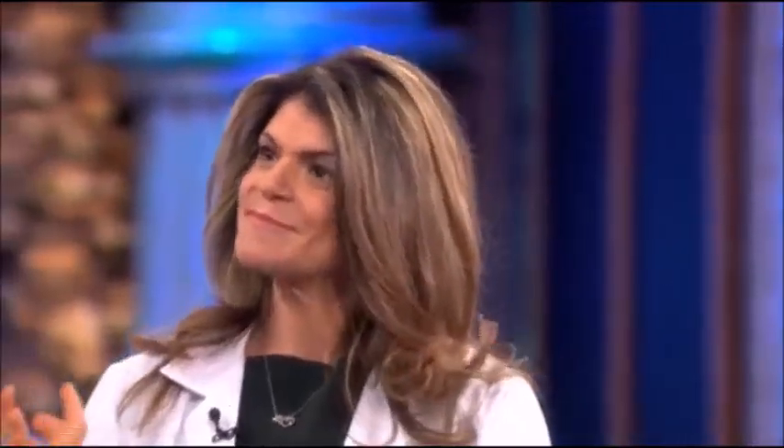I've got Dr. Eva Selhub joining us. She's a leading expert in the field of weight loss. Thanks for joining us. So this concept of fat melting — describe what that is as a physician.